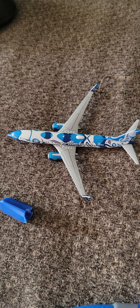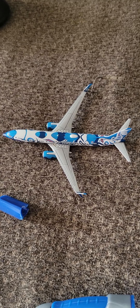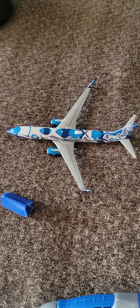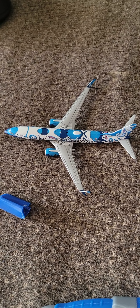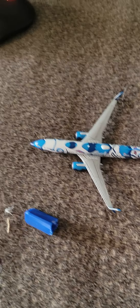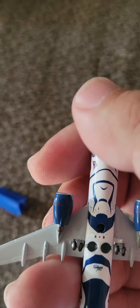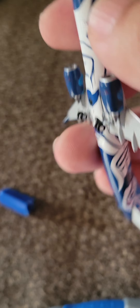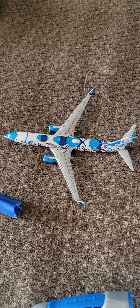You can get one of these or many other jets through the link tree provided in the description or in my bio on TikTok. This is just something that happens when you collect airplanes — you get some that are broken. All the wheels do roll; not my favorite thing, I don't like the wheels that roll, but some people do. Anyway, besides the small issues, I hope you enjoy this video and have a good day!